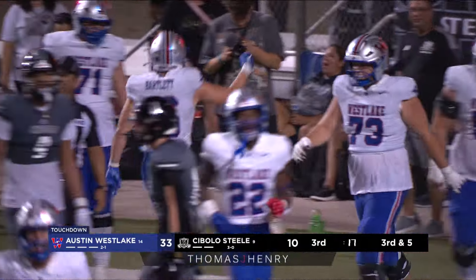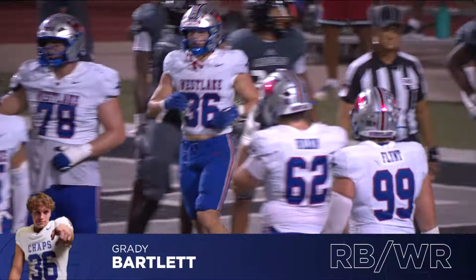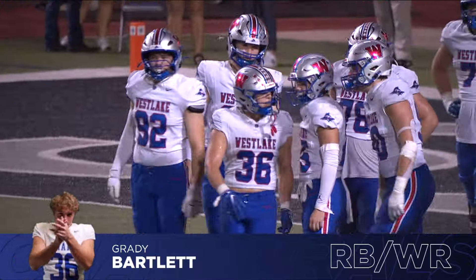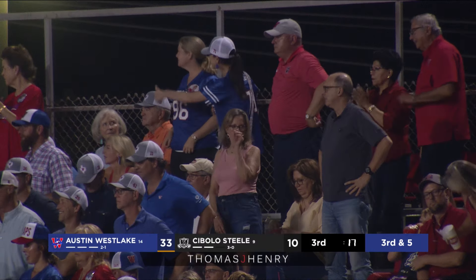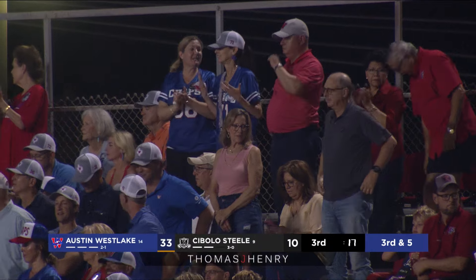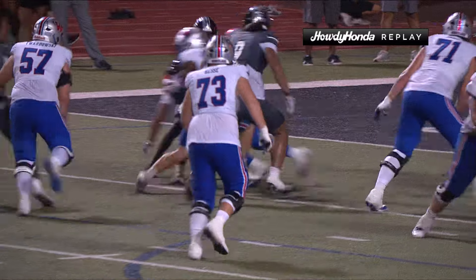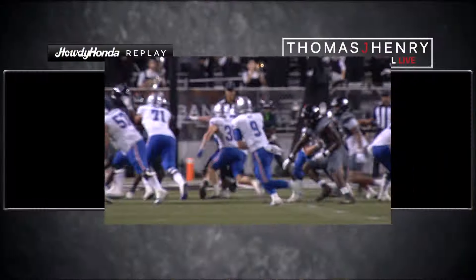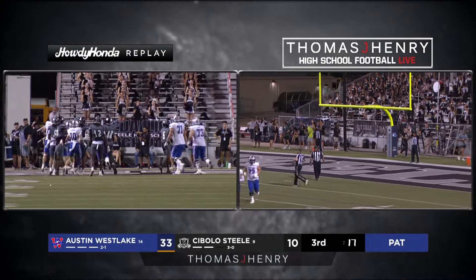A hole you could drive a Toyota Tacoma through — the offensive line making it look easy. Bartlett scores his second rushing touchdown of the night. If there was a fantasy football team right now, he's kind of mirroring Alvin Kamara's game last Sunday against the Cowboys for the New Orleans Saints — our own little version of Alvin Kamara with Grady Bartlett's performance this evening. Bartley kicks the extra point through — 17 seconds remain in the third quarter.